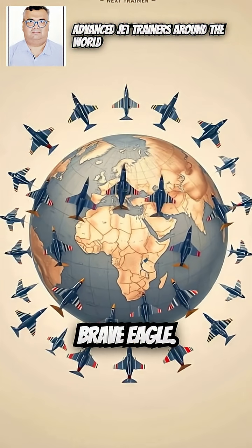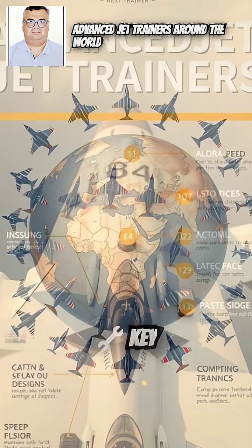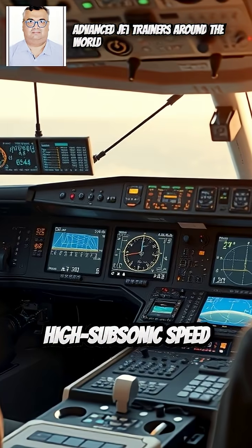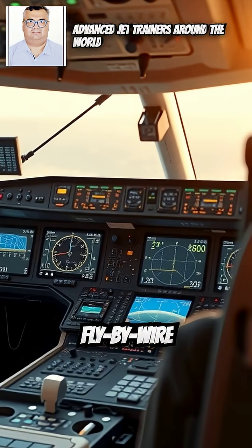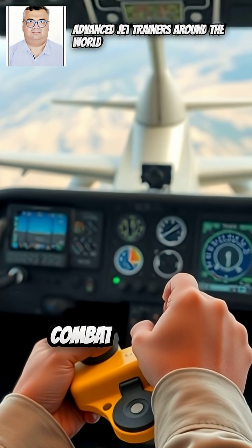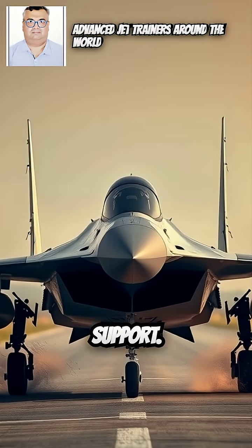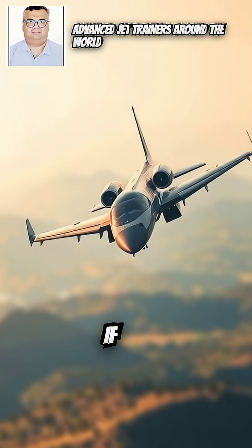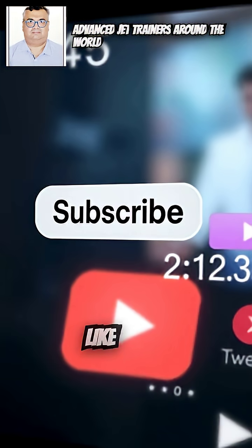10. AIDC T-5 Brave Eagle — Country: Taiwan. Key features of advanced jet trainers: supersonic or high subsonic speed, digital cockpit and fly-by-wire controls, combat simulation capability, weapons training support, and serving as a bridging platform to 4th and 5th generation fighter aircraft.